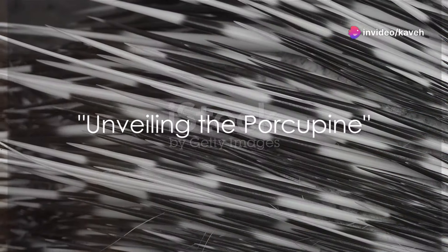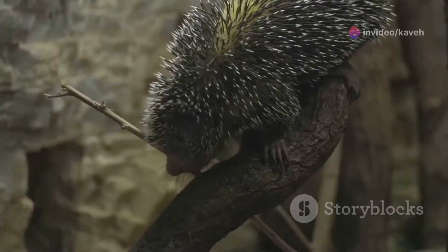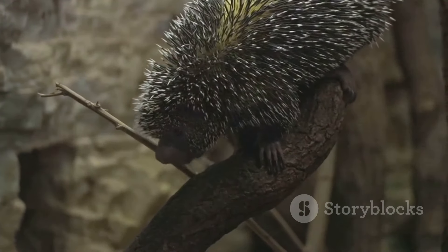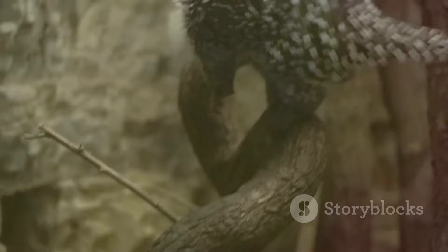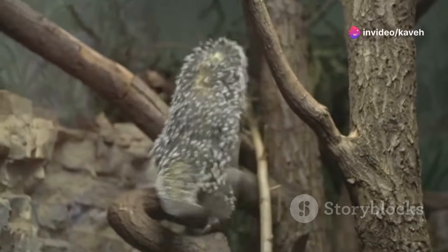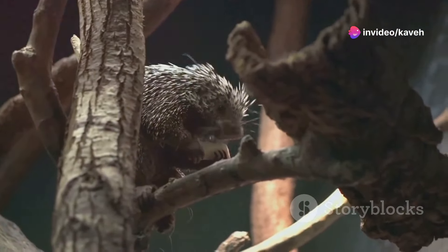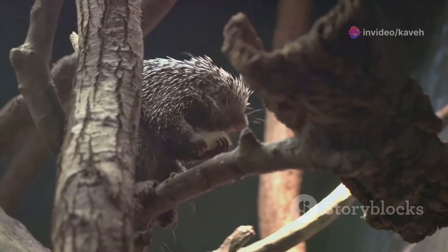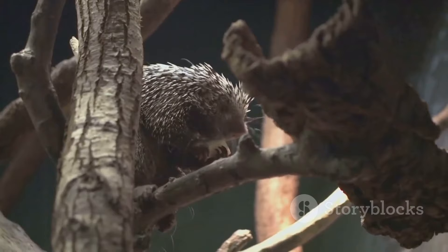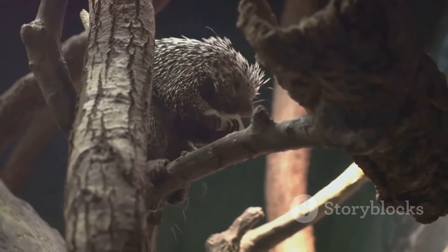Have you ever considered what it would be like to live life as a porcupine? Prepare to be intrigued as we unveil the world of these spiky creatures. Porcupines, known for their distinctive coat of quills, are one of nature's most interesting characters. With over two dozen species scattered across Asia, Europe, Africa, and the Americas, these nocturnal mammals have tailored their lifestyles to survive in a variety of habitats, from forests and deserts to grasslands.